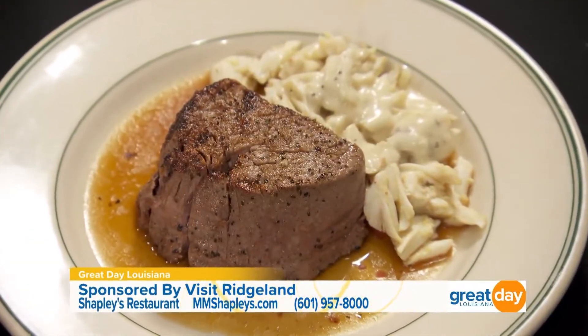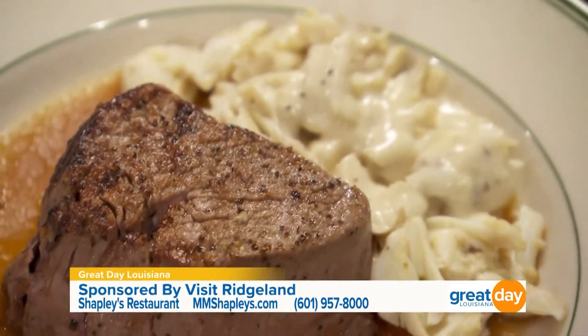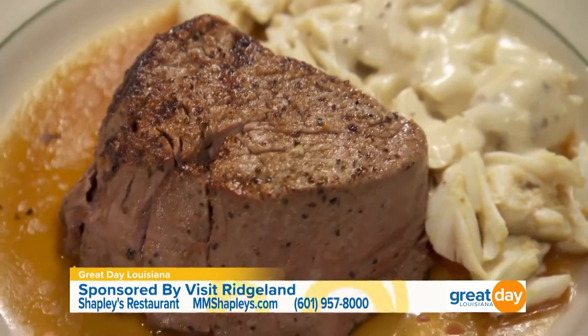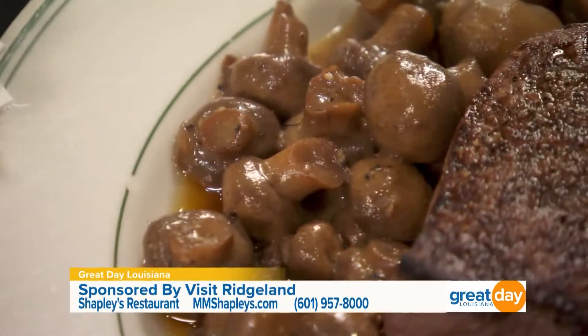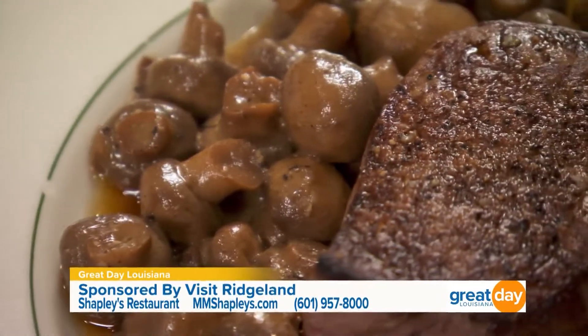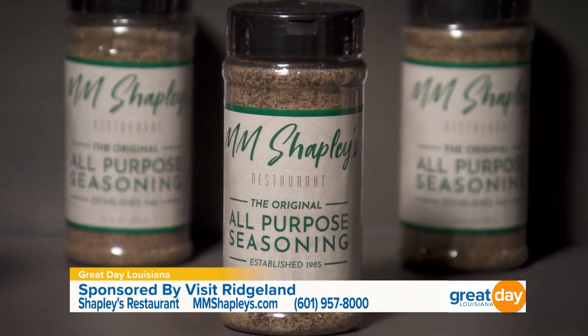Your menu is so diverse — so many different things. Let's talk about the steak first. Tell me about what we have right here. These are filets, which are one of our most popular cuts. The crab meat topping is just a lot of crab meat with a little cream sauce, and the other one has mushrooms — a couple of our favorites. You have ribeye as well, and you all have your own seasoning that you put on everything. We use our seasoning on all of our dishes, and you can get it when you come here to MM Shapley's.